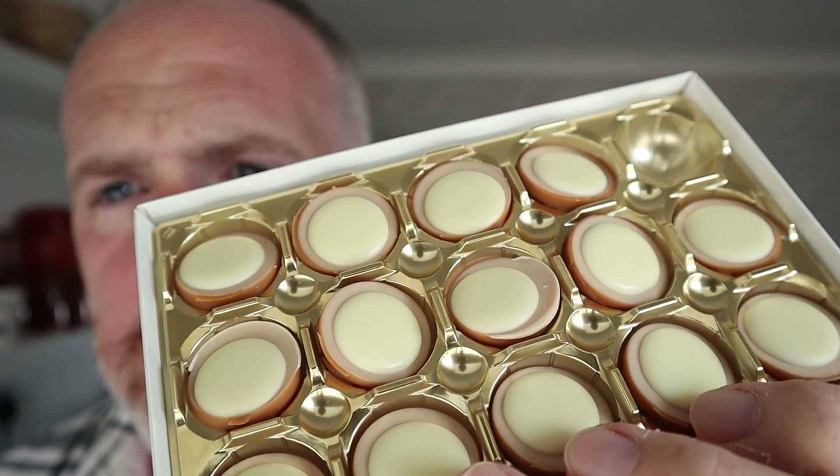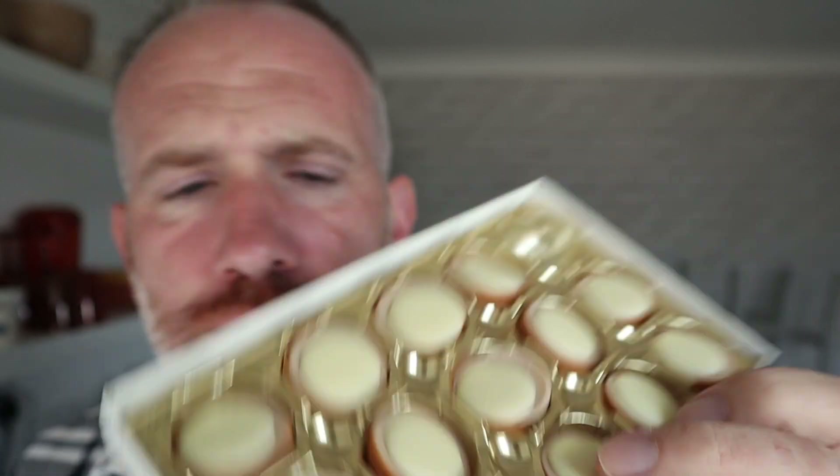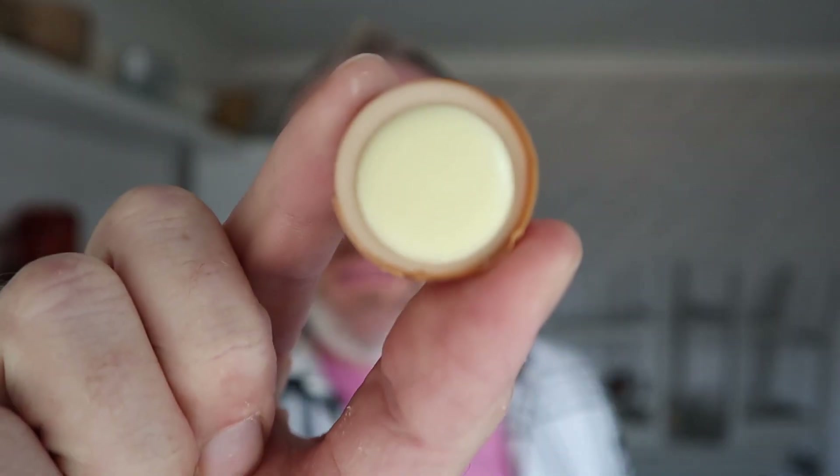I like these. I like the standard milk chocolate ones. I don't think there are any dark chocolate ones, but they're very nice. The white chocolate's all right — the white chocolate works, it does work with white chocolate.